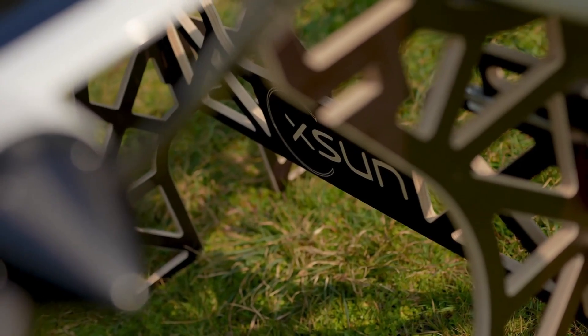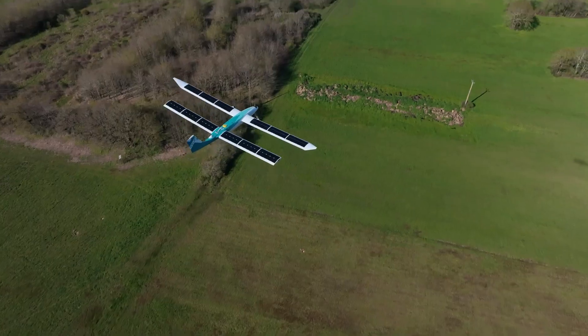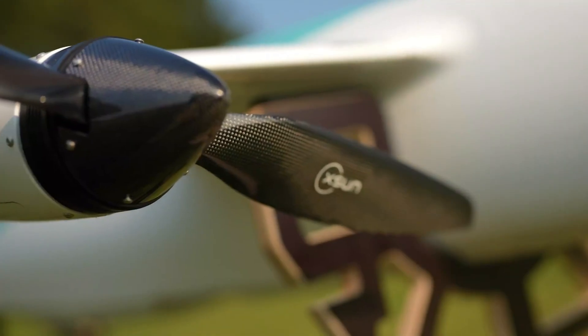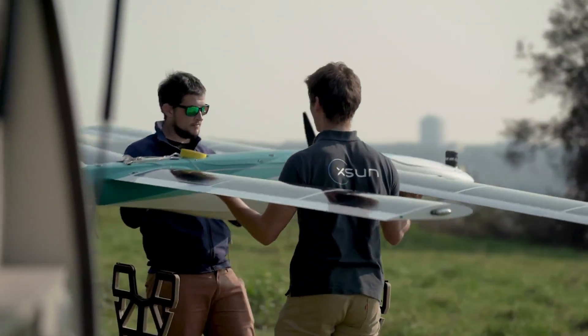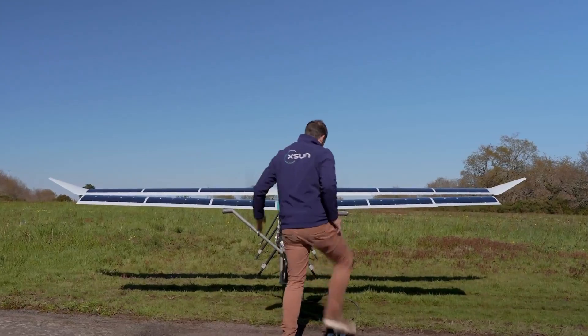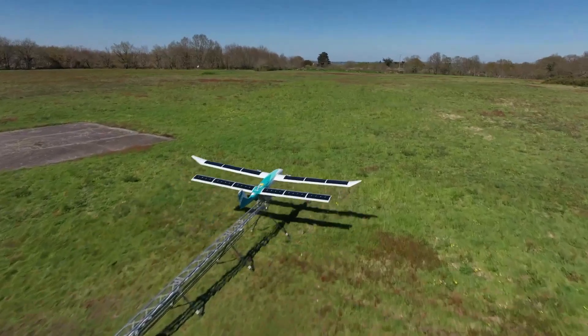Designed for versatility, it can carry up to 5 kilograms of equipment, including high-resolution cameras, LiDAR, and other sensors. Engineered for long-range, autonomous missions, the Solar X1 is certified for beyond-visual line-of-sight operations.